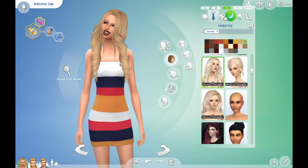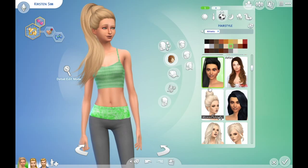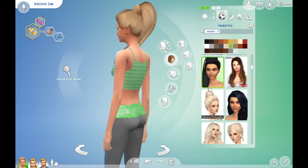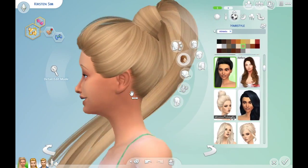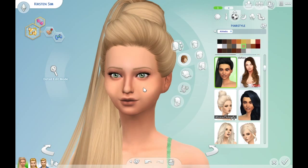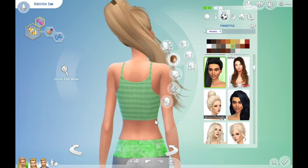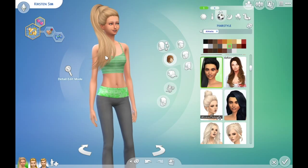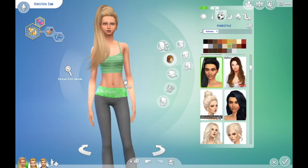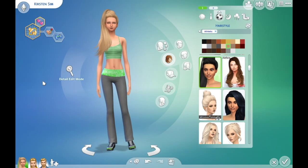Then we have the ponytail. Here's the ponytail — it's actually tied up by her hair and I don't know, it's just really cute. I like it. I wish I had all that hair; if that hair was all down it would be really long. So, that is it for the female sim.